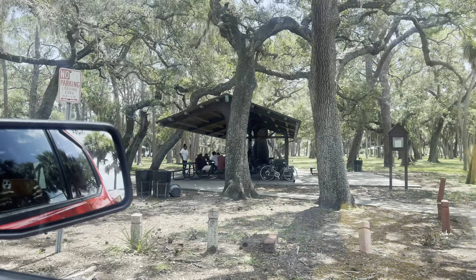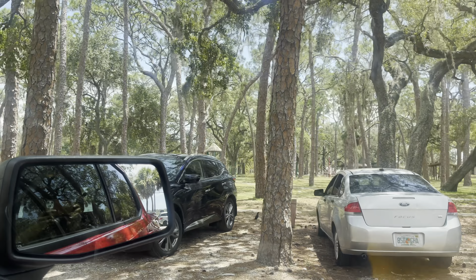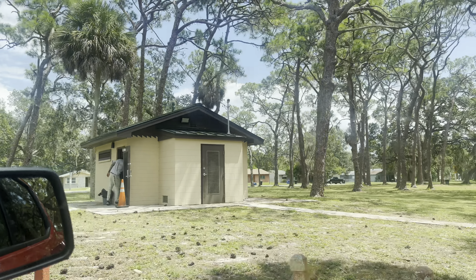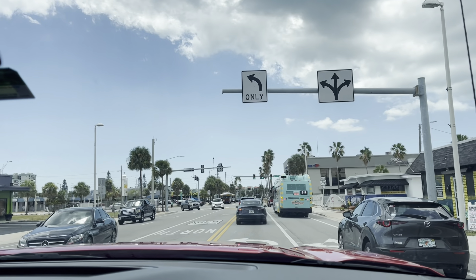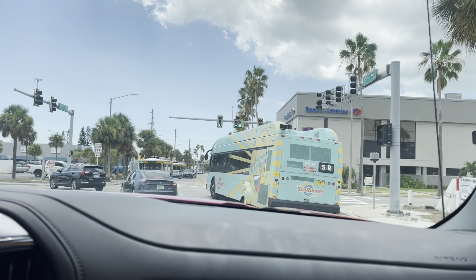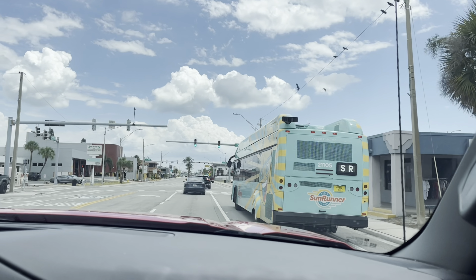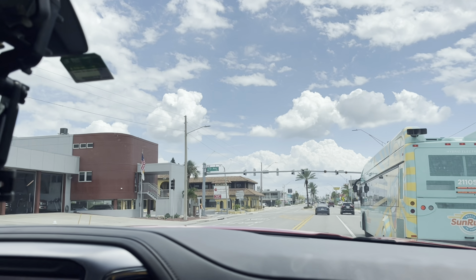This is where everybody comes to sit, gamble, play dominoes for money, drink, and talk. We are coming up on St. Pete Beach and that's their city bus — the Sun Runner for the beach, beach to the Burg. We're about to go get something to eat. I think we're getting Shells up here.